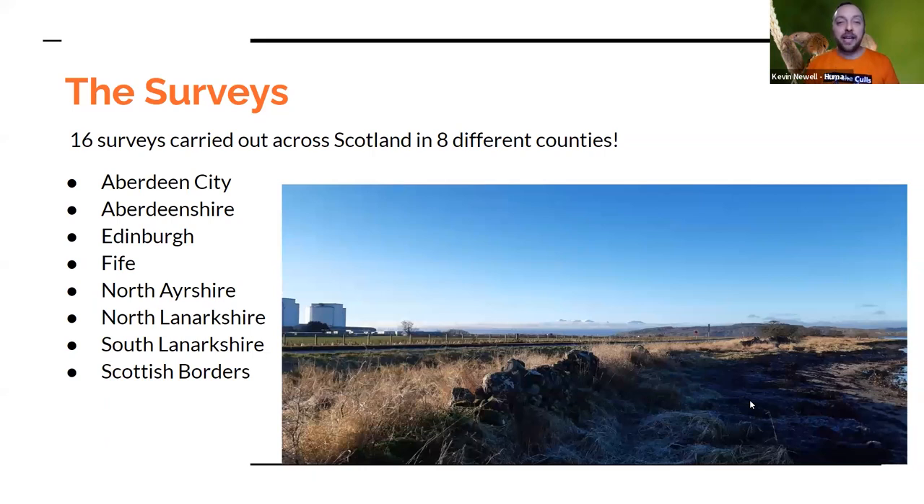This then led me on to do lots more surveys. Being the Scottish coordinator, I had a lot of areas to cover. In the end, I managed to visit 16 different survey sites in eight different counties in Scotland: Aberdeen City, Aberdeenshire, Edinburgh, Fife, North Ayrshire, North Lanarkshire, South Lanarkshire, and the Scottish Borders. We only found harvest mice in North Ayrshire.